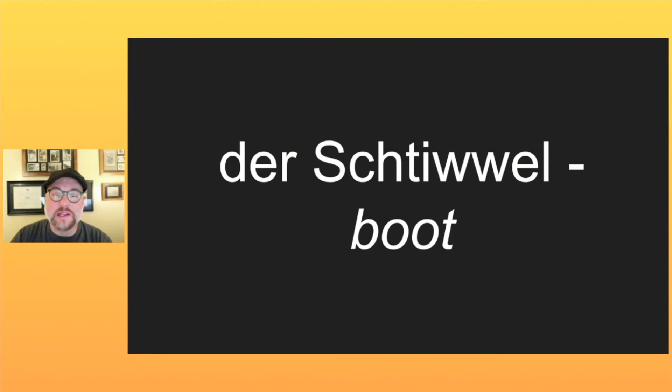This week I bring you something for your feet, and that is das Stivel. Das Stivel is a boot, and the plural is the exact same word — it doesn't change. It's das Stivel for one boot and dee Stivel for two boots.